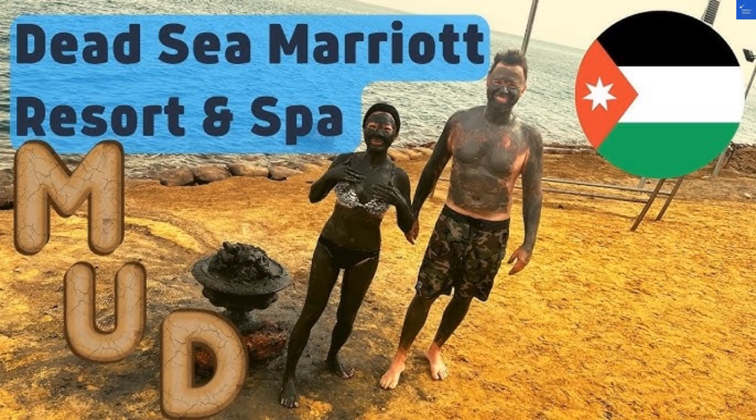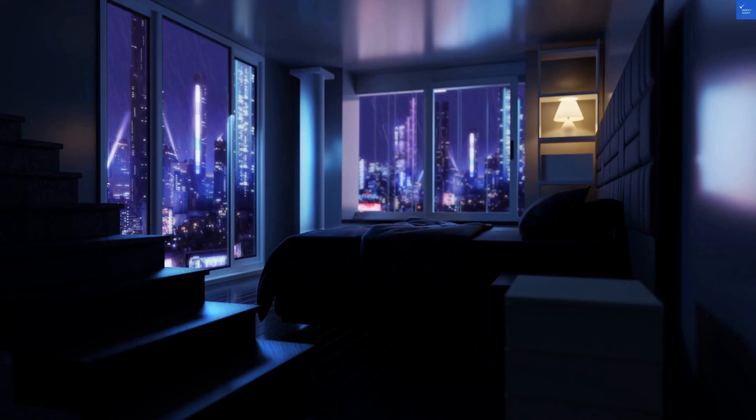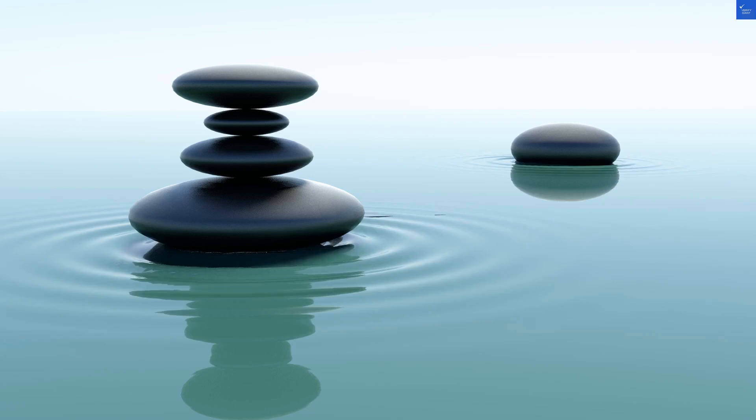Welcome back to Verify Giant, your go-to source for helping you shop online safely. Today, we're diving into the sprawling oasis known as 11953 Suwama, Jordan, home to a few notable hotels, including the Salt Sea Apartments and the Hilton Dead Sea Resort and Spa.